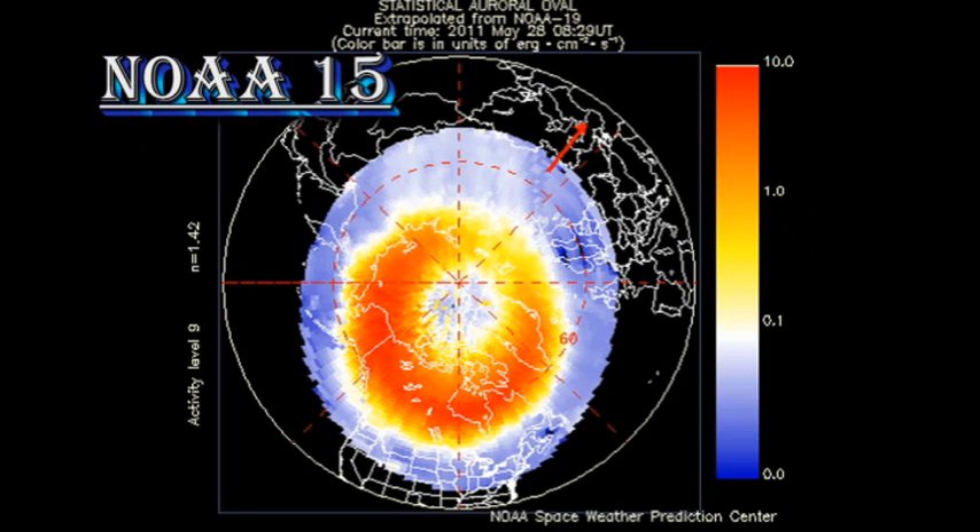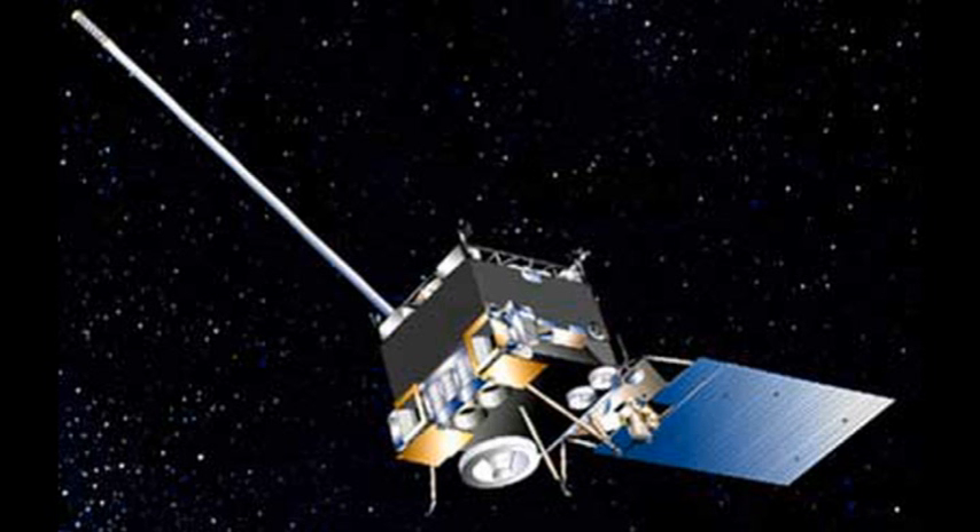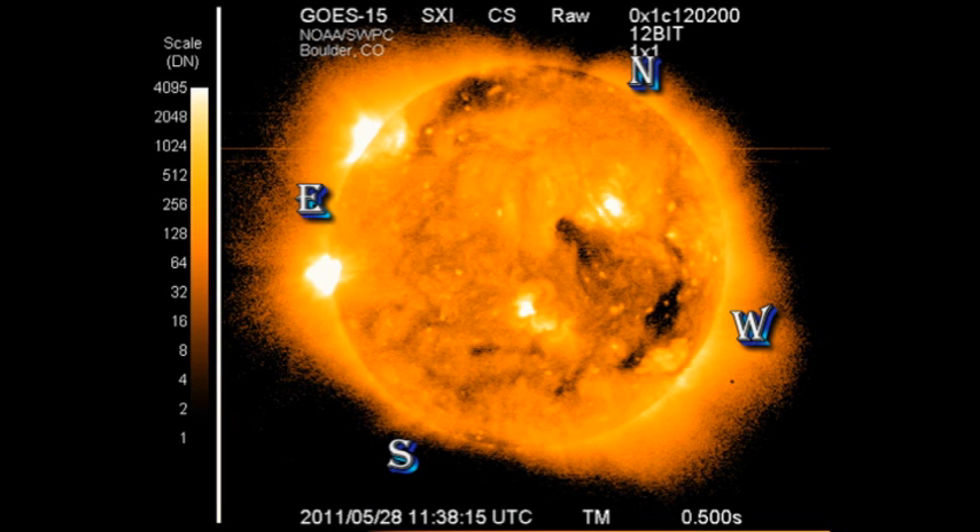From the NOAA-15 data, we can see that the auroral zone is quite active compared with normal, and the Kp index has been varying between 2 and 6, where 6 is storm level. This is due to the high-speed stream that is sweeping past the Earth, originating in that coronal hole in the western hemisphere of the Sun, which you can see as a dark area in this GOES-SXI image.